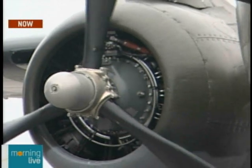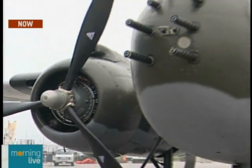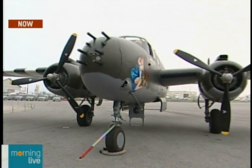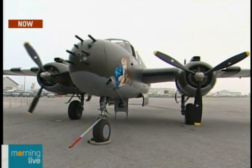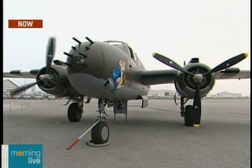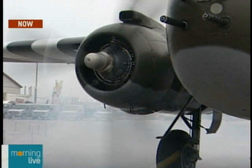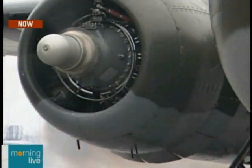I'll tell you what — it's live TV, this stuff always happens. How many times have we had a B-25 not start on a morning live? Here we go. Oh, here we go. Sorry, Steve. Okay. Yeah, we're running.